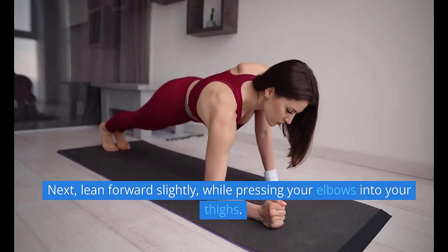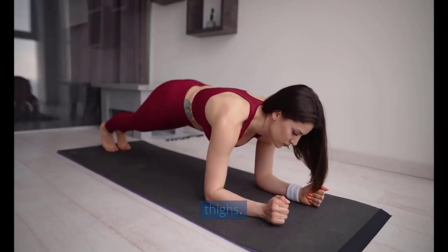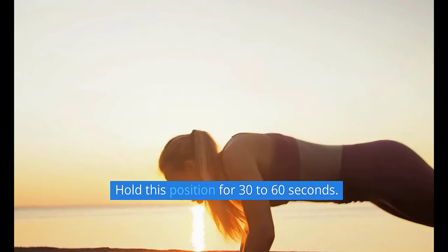Next, lean forward slightly while pressing your elbows into your thighs. Hold this position for 30-60 seconds.